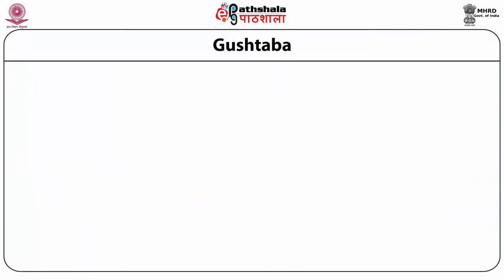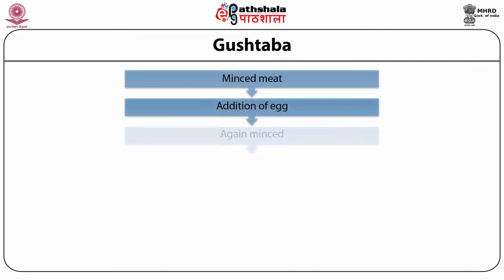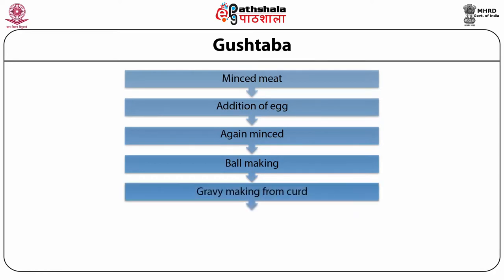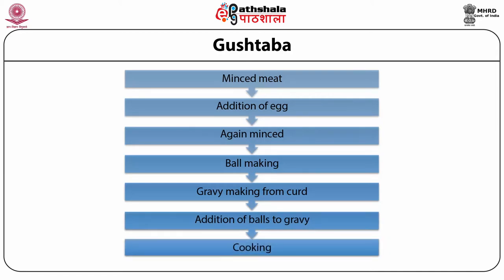For the preparation of Gushtaba — the last item to be served in traditional Wazwan — lean meat is taken and finely minced. Then egg is added and is again minced. Balls are made from the minced meat with a wet hand. Gravy is prepared from curd and spices by continuous stirring of the curd. These balls are then dipped into the gravy and cooked well till a thick consistency is achieved.